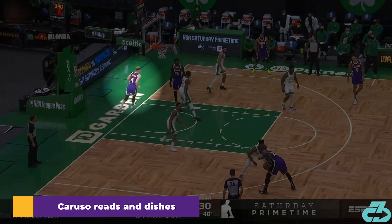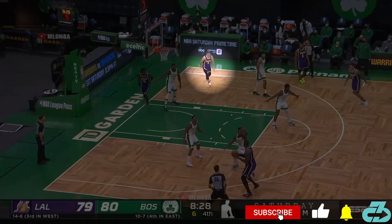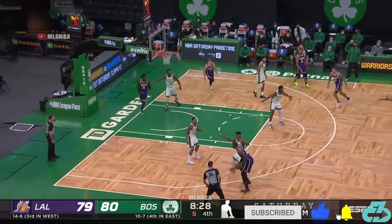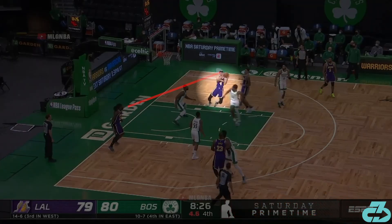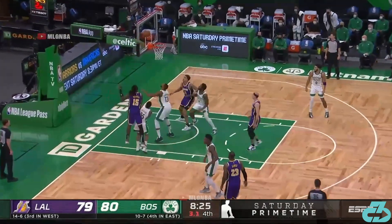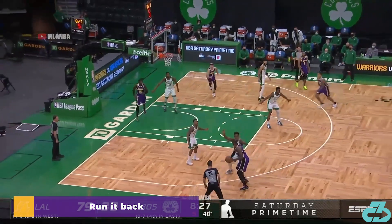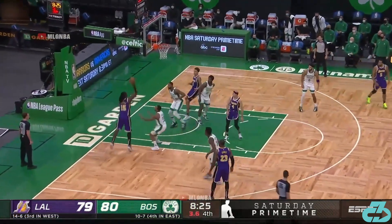The second play showcases Caruso's reading of the game. He clears out to the corner but then immediately recognizes that Boston is zoning up on LeBron. Alex flashes to the soft spot in the zone and he already knows what his next move is — one touch pass to Trez for the uncontested push shot. Like LeBron, AC is always two to three steps ahead, and that's why they play so well together.